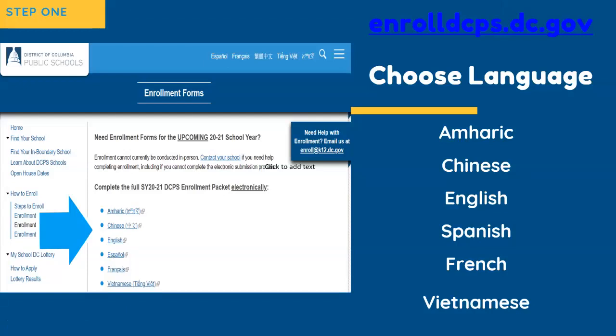Please note that the forms are also available in our six official languages: Amharic, Chinese, English, Spanish, French, and Vietnamese. Before accessing the forms, we highly recommend that you review our frequently asked questions, which are also available in our six official languages.